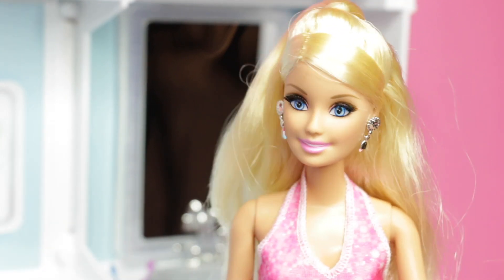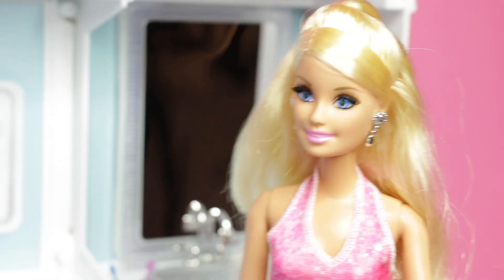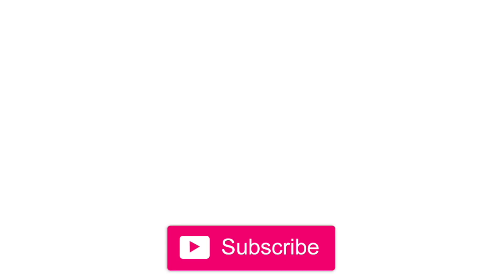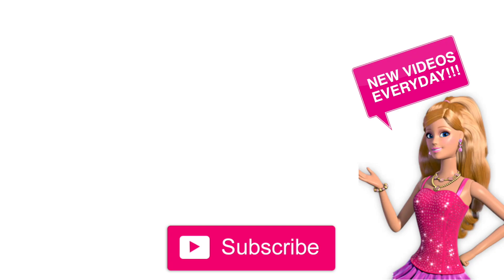I hope you guys enjoyed watching my morning routine. That's all until tomorrow. I'll see you later. Bye!